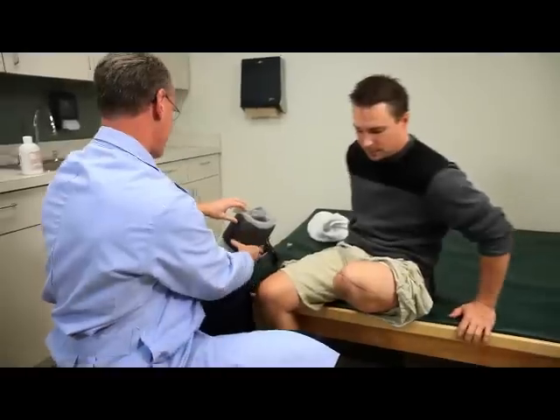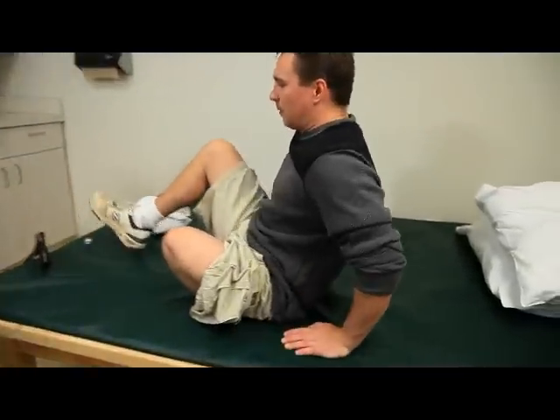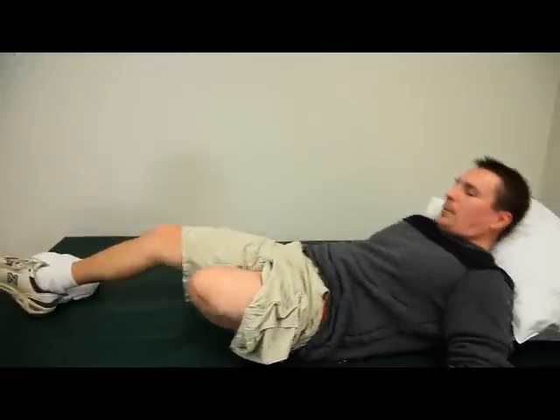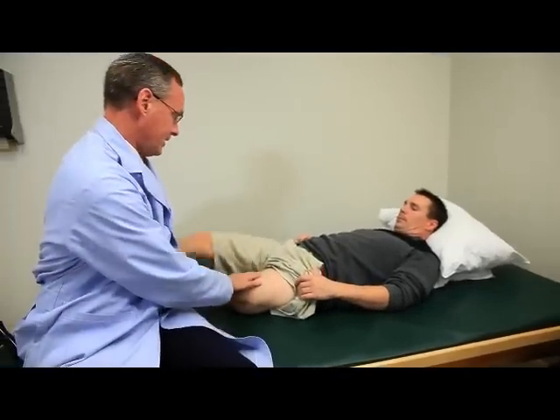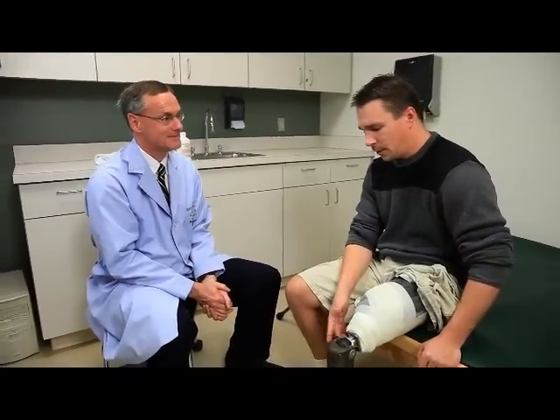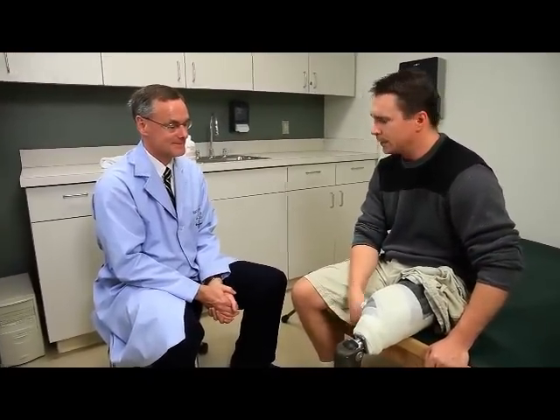If you are aware of a pending amputation, there are some things that you can do to prepare yourself to allow for a better outcome. We want you to keep your lower extremities stretched out and your body strengthened, as well as to make sure that you're in the best aerobic physical shape.